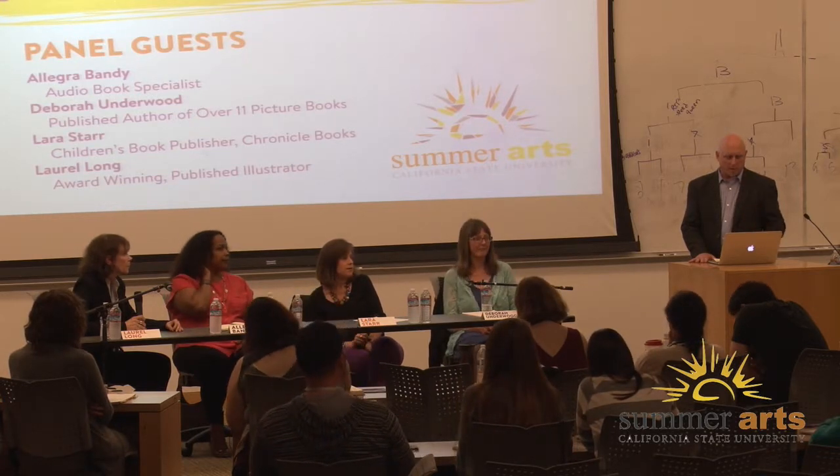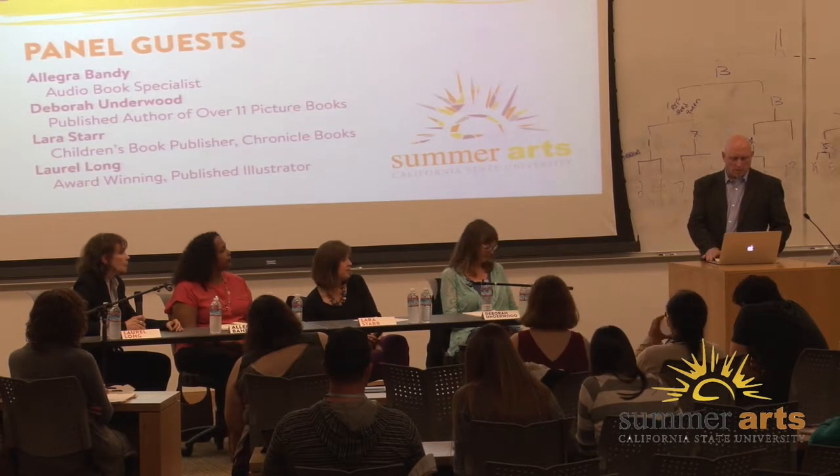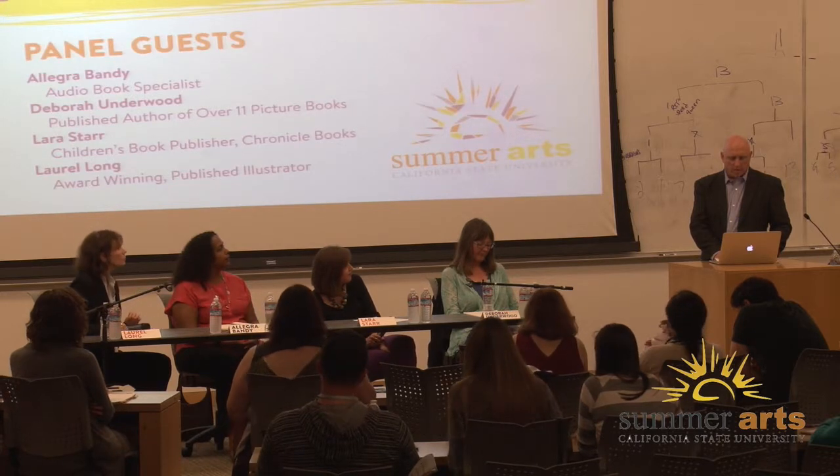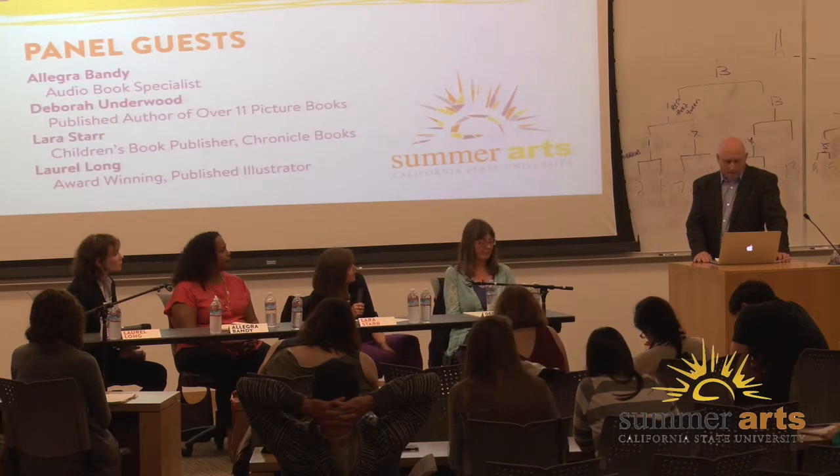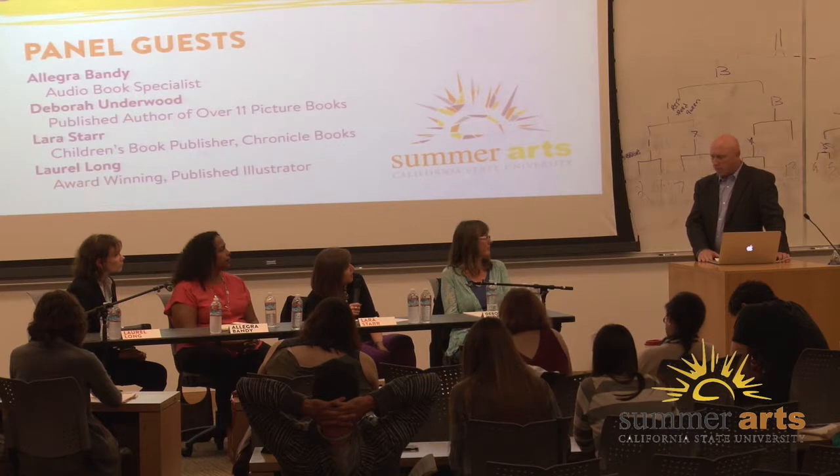Do you prefer receiving manuscripts from an agent or directly from a writer? We accept manuscripts both ways. Most of our editors do prefer to work with agents for the reasons Deborah outlined, but we definitely do work directly with some authors on our list. For manuscripts with or without illustrations — unless it's an author-illustrator presenting a full picture book, no illustrations should be submitted with just a manuscript from a writer.